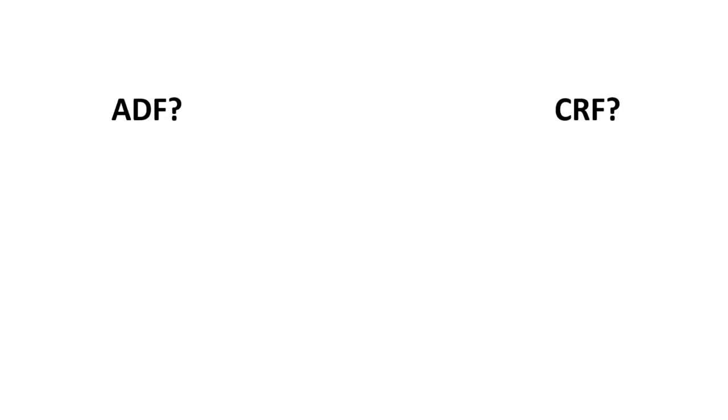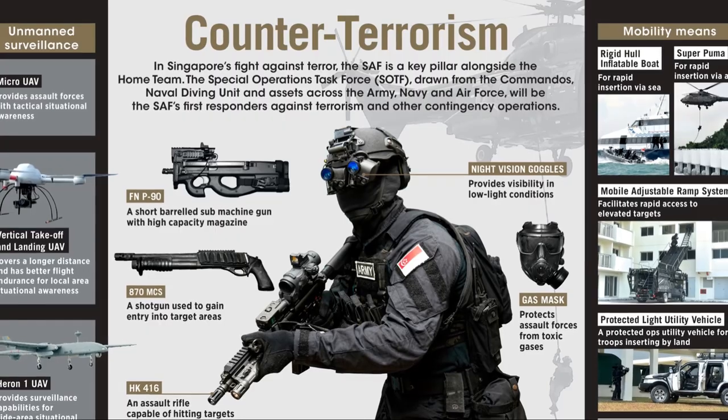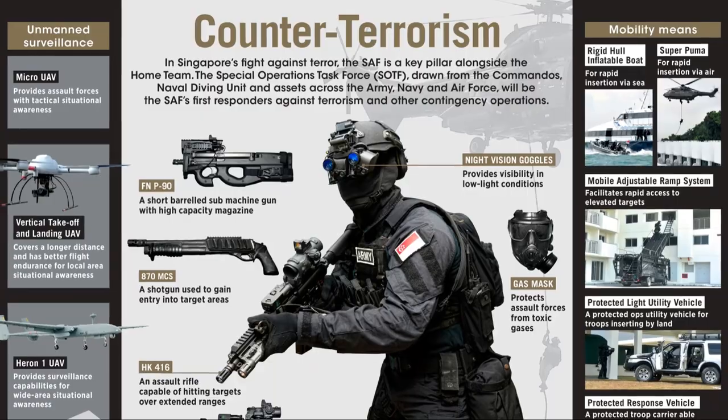ADF, CRF, SOF, SOTF. What's the difference? In this video, I break down the counterterrorism units of the Singapore Army and their roles.